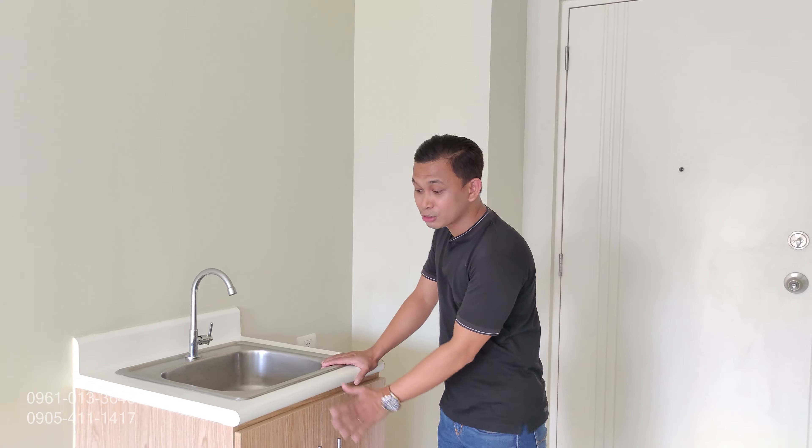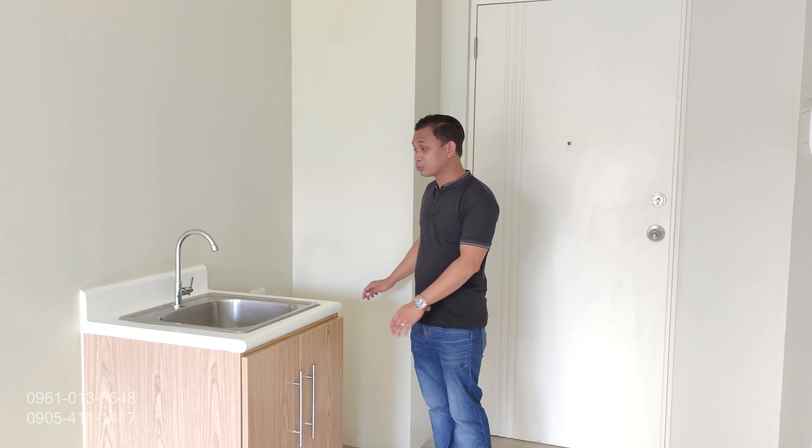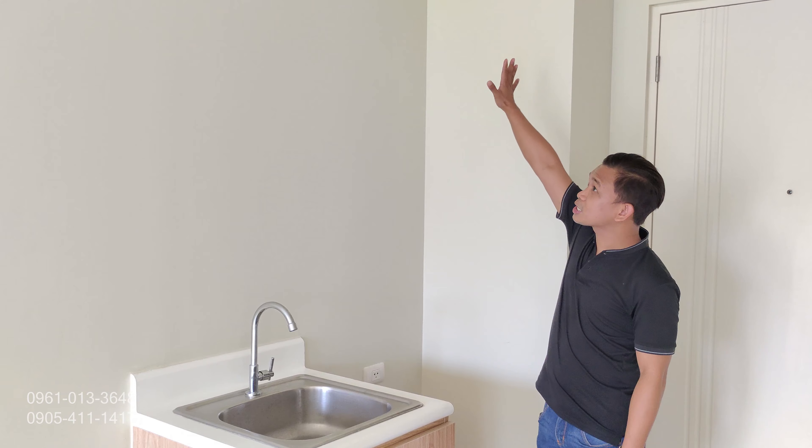Dito naman po sa side na to, located po yung kitchen natin. Ito po yung hugasan natin — included na rin po ito, yung under cabinet. Dito po sa side na to, pwede po tayo maglagay ng induction cooker, kasi nandito na rin po yung outlet natin. Sa taas po, pwede na rin po lagay ng mga cabinets para mas marami po yung storage area.